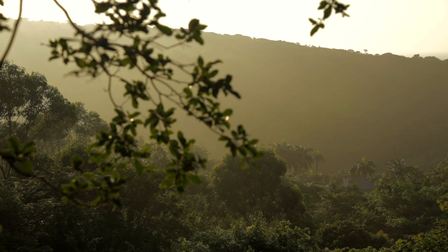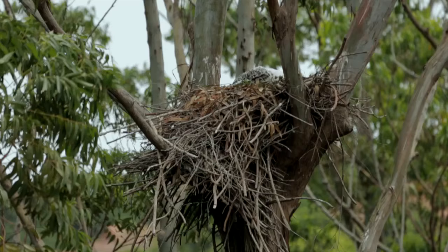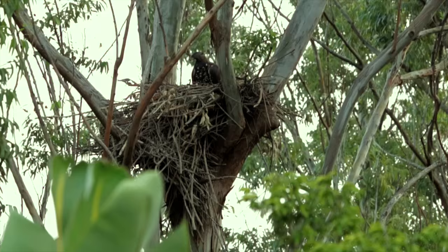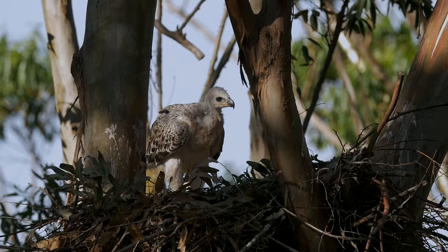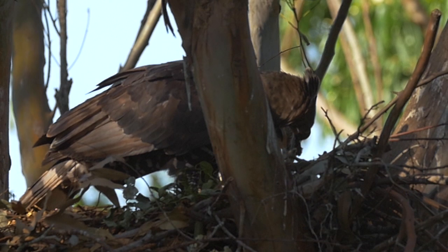Crowned eagles typically breed every second year. Zimbali is very interesting because out of the last 10 years, eight chicks have fledged. Breeding every year is notable because crowned eagles take two months to build a nest and prepare for egg laying. The female incubates for 50 days, and then it takes around 90 to 120 days for the young eagle to fledge. It will then return to the nest to receive food deliveries for at least five months.